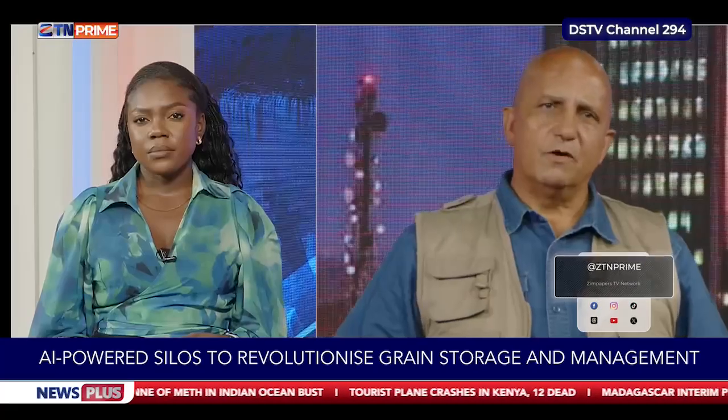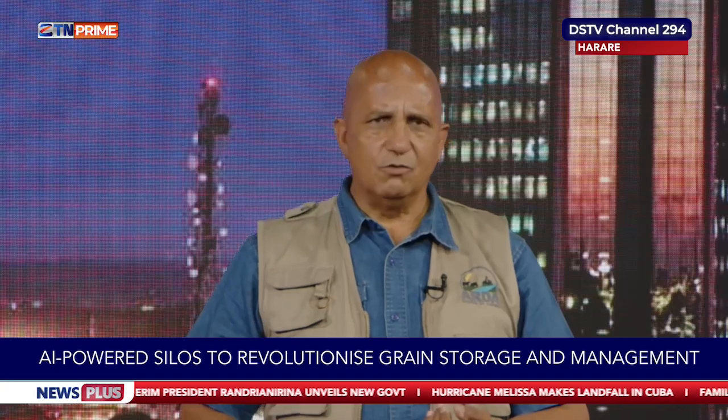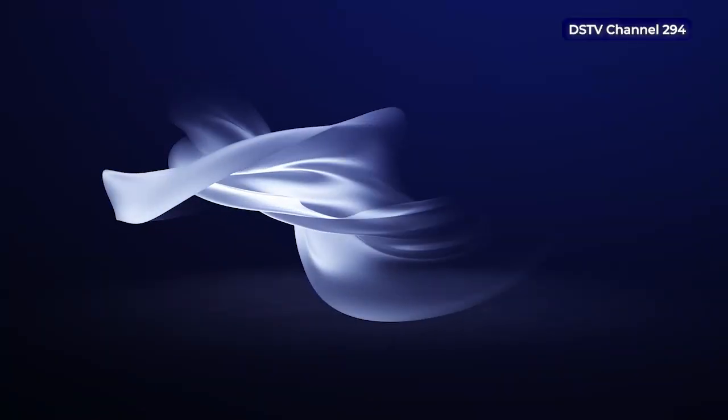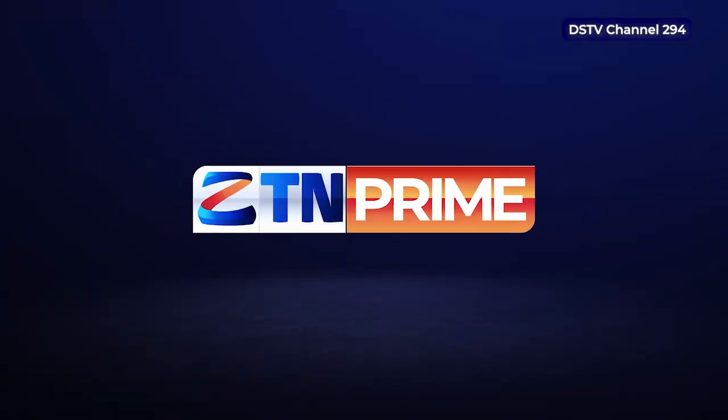On the 2025-26 farming season, Ivan Krik reports that farmers across Zimbabwe are well prepared. Having visited every part of the country over the past three weeks, he observed that Pfumvudza holes are dug and mulched, and conventionally tilled fields are already plowed. Farmers have seed, fertilizer, and necessary chemicals in place, and are simply waiting for the first effective rains to begin planting. He concludes that farmers are ready.